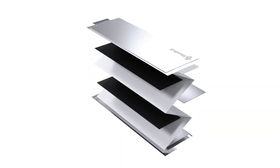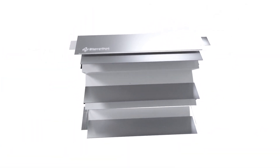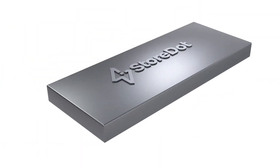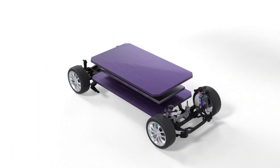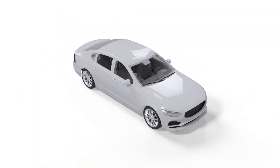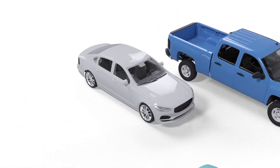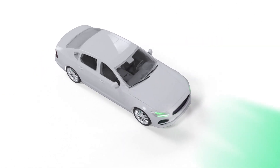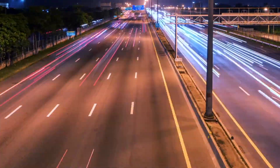The secret lies in Storedot's battery cell, which incorporates nanomaterials and a layered structure of proprietary organic compounds — a radical departure from traditional lithium-ion batteries. These batteries are assembled directly in the car, enabling significantly faster charging. Whether your car is big or small, or whether your battery is fully charged or nearly depleted, Storedot guarantees 100 miles of range in just 5 minutes of charging, offering convenience, speed, and peace of mind on the road.